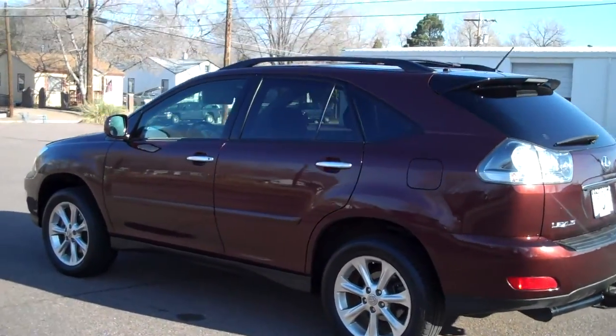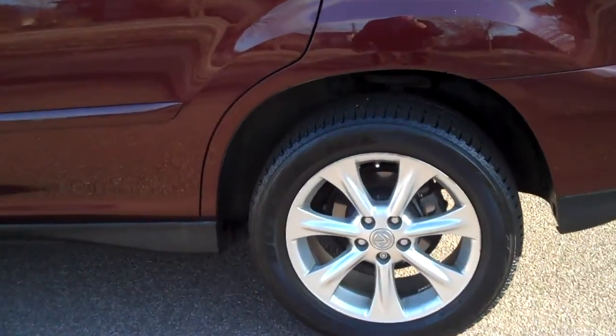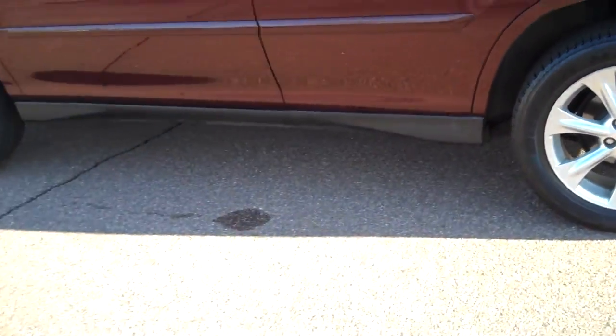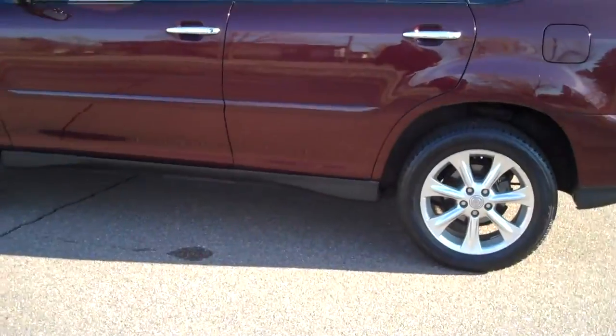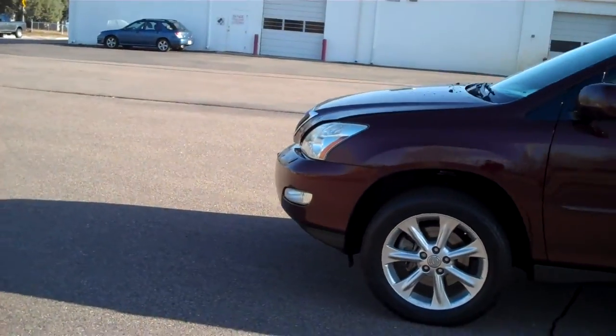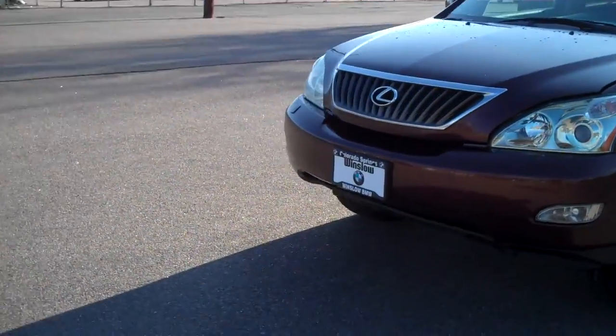I'm going to do a quick walk around and point out any detractors I might find. I did notice a little bit of curb rash on this wheel here at the very edge — it's kissed it just a little bit right through there, easily refurbished. The second rim looks great. I'm not finding any dents or dings on this side.